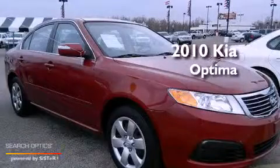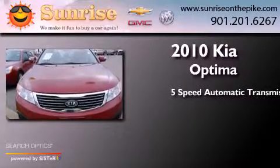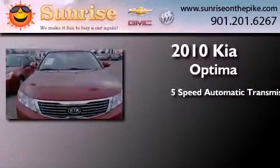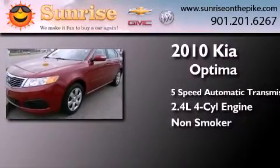This is a 2010 Kia Optima. This four-door sedan has a five-speed automatic transmission, an inline four-cylinder engine, and a clean non-smoker interior.